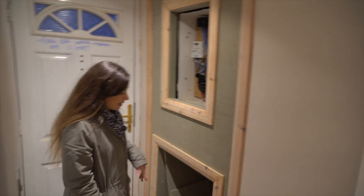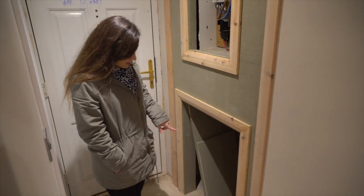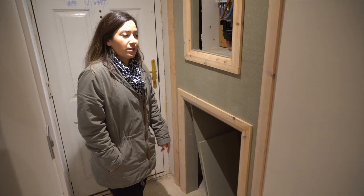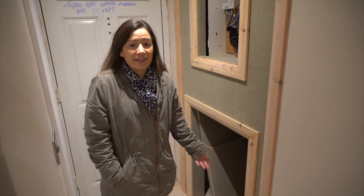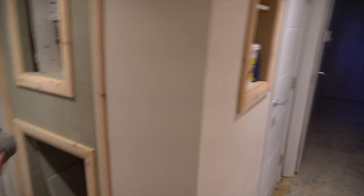This is for the electricity meter and whatnot, just made it a bit nicer since we've got to have this in here, and then this is where the washing machine will go. Other than that it's literally at the decorating stage — colour on the walls, finishing those little bits.